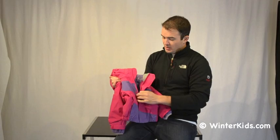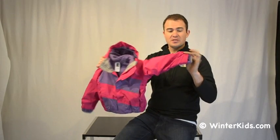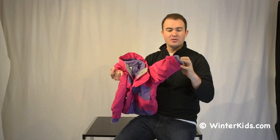Easy to zip in, zip out. We've got some adjustable cuffs here just to keep the elements out. The other nice feature on our Tri-Climate is that they all snap in at the cuffs, so you're not having to deal with a whole bunch of stuff getting caught or bundled up when they're putting it on or taking it off.